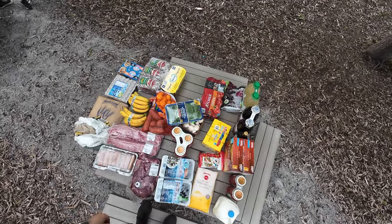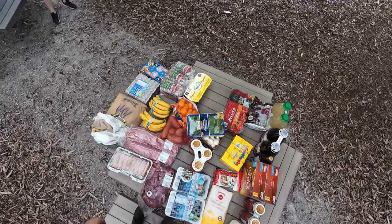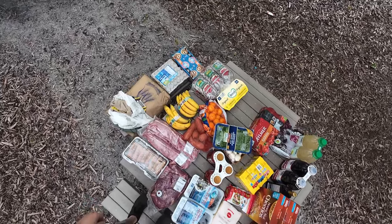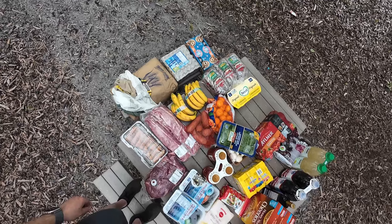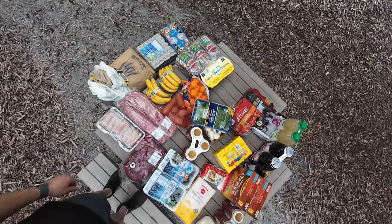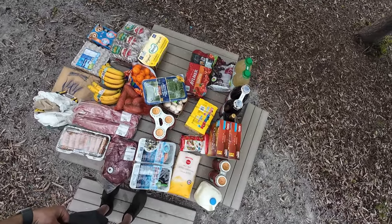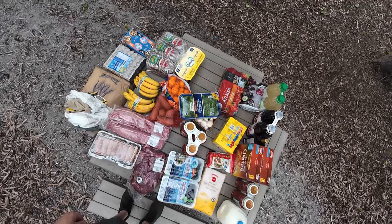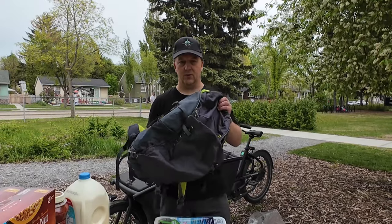Let's have a look at all the groceries I bought. These are the staples from my family and stuff that we use throughout the week. It is much more than we would actually use in one week — as you can see there's 20 kilograms of flour down there. As I fill up the different items I'm going to show you how much stuff I can take off this table and put into each package. I'm going to start with just one backpack.